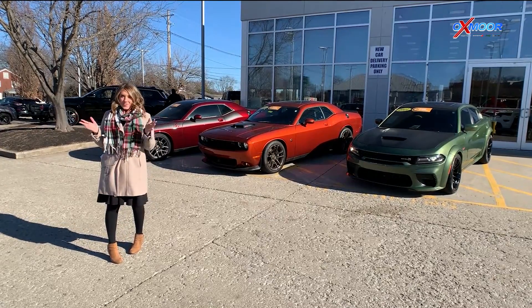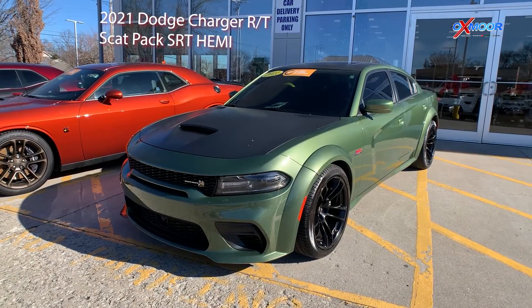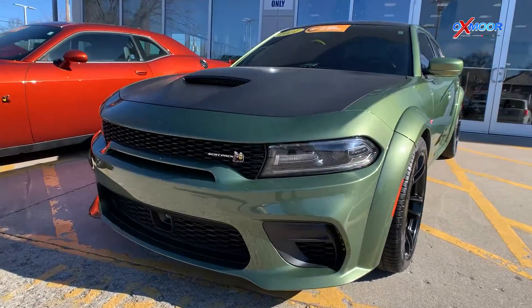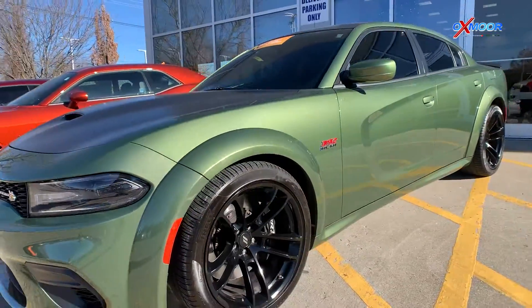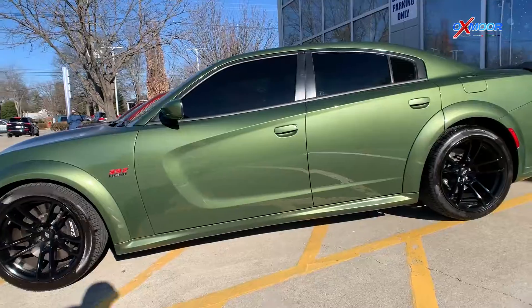Our first vehicle is a certified pre-owned 2021 Dodge Charger RT Scat Pack with the SRT Hemi. The exterior color is called F8 Green. This has the wide body Scat Pack package and adaptive suspension.